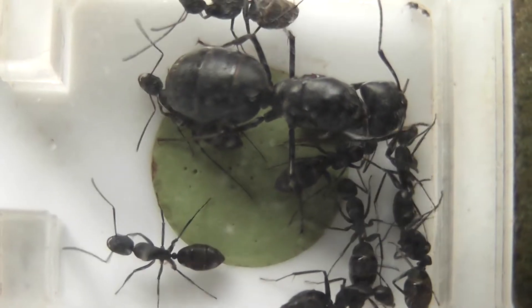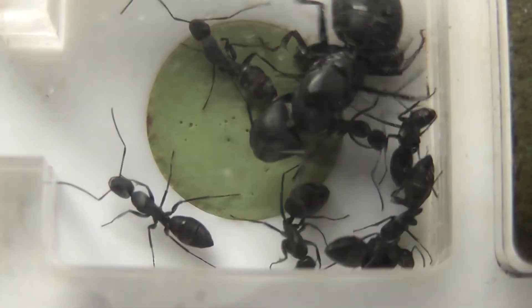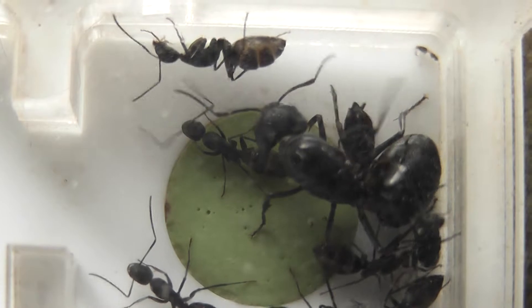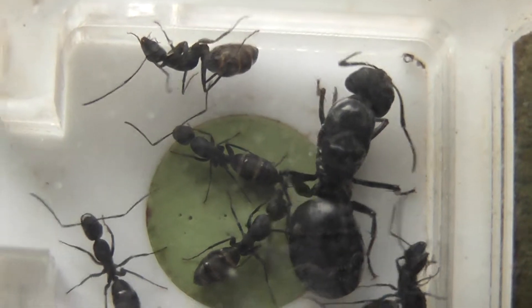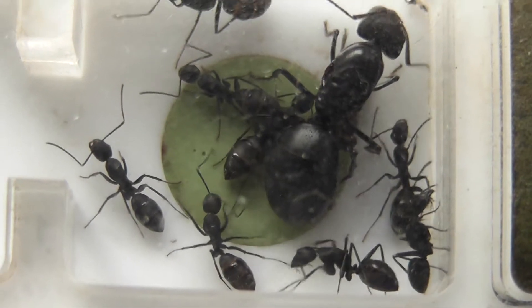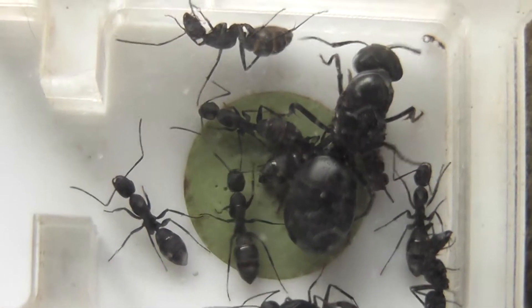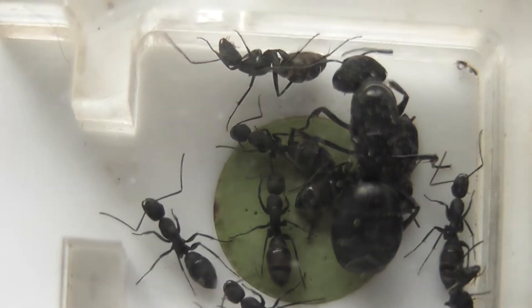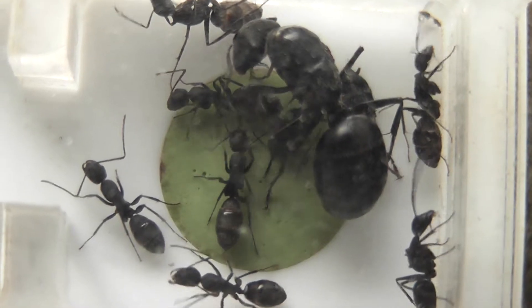This morning the Camponotus japonicus are all happily settled in the nest, queen as well. They clearly moved in overnight. There are still foragers going out from the nest into the foraging arena. As we can see, the queen and most of the workers are settled in there.